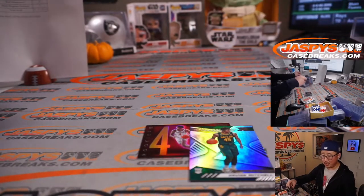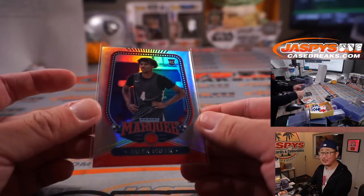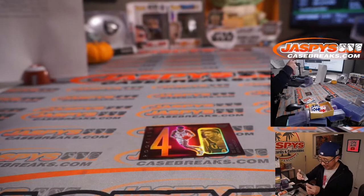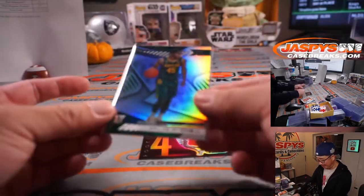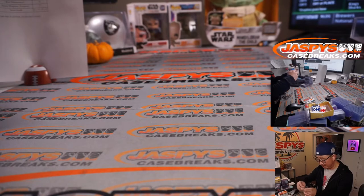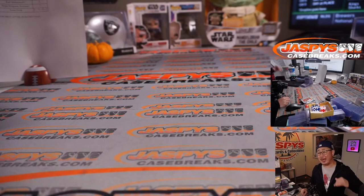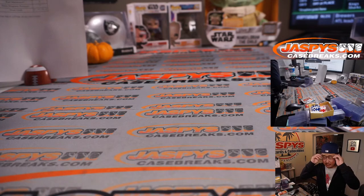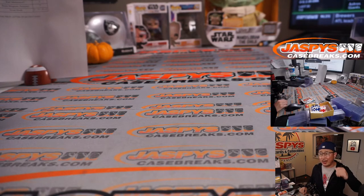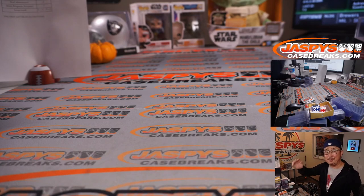And there you go ladies and gentlemen — a nice quick break of 2021-22 Panini Chronicles Draft Picks Basketball. Hope springs eternal with all these players — hopefully they all turn out to be great, which would be awesome for the hobby. We know it doesn't always work like that, but we see all these guys and we're hoping they'll be big household names. Thanks for watching everybody — I'm Joe for JaspysCaseBreaks.com. I'll see you next time for the next basketball break, and join us all season long as the regular season for hoops gets underway. Thanks everybody — JaspysCaseBreaks.com, bye bye.